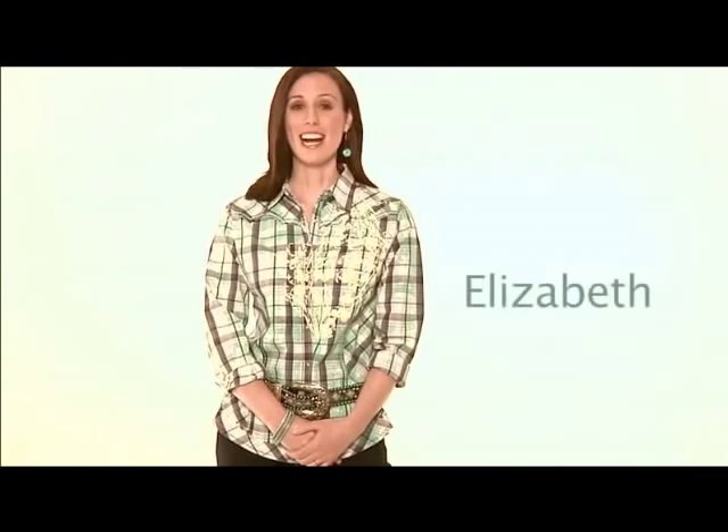Hi, I'm Elizabeth. I'm excited to tell you about Booty Up, the newest jean from the Wrangler Premium Patch Collection. Booty Up is designed with today's cowgirl and her number one denim requirement: a jean that makes her butt look great.